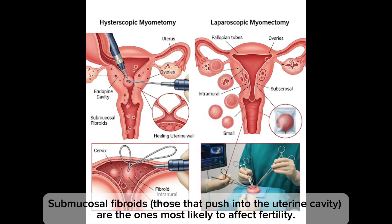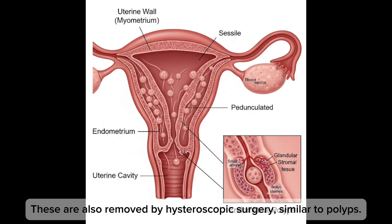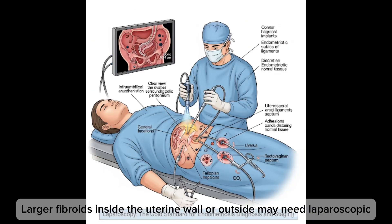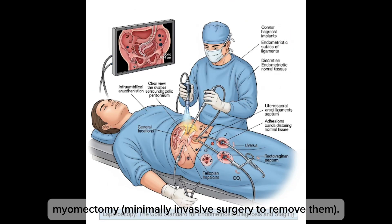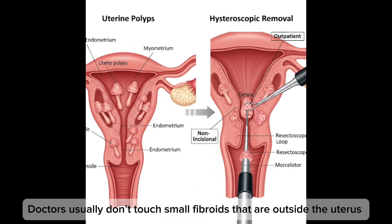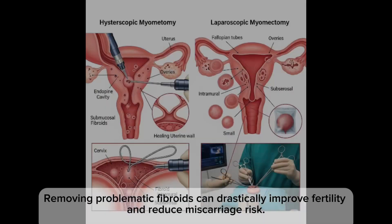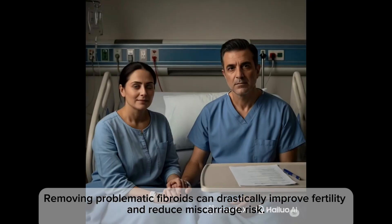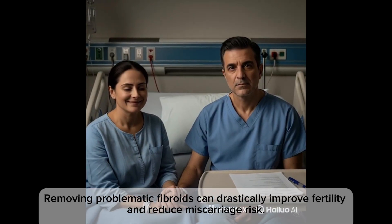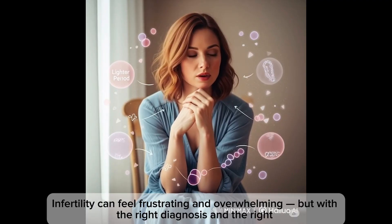Not all fibroids cause problems — it depends on size and location. Submucosal fibroids, those that push into the uterine cavity, are most likely to affect fertility and are removed by hysteroscopic surgery. Larger fibroids inside the uterine wall or outside may need laparoscopic myomectomy, a minimally invasive surgery. Doctors usually don't treat small fibroids outside the uterus unless causing pain. Removing problematic fibroids can drastically improve fertility and reduce miscarriage risk.